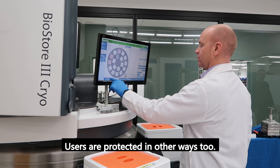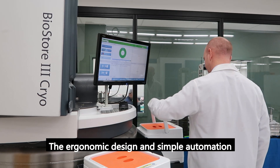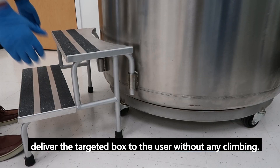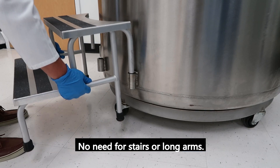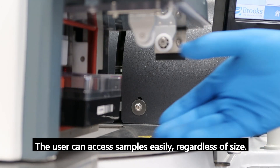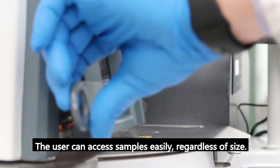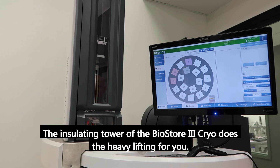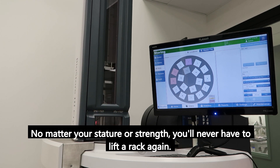Users are protected in other ways too. The ergonomic design and simple automation deliver the targeted box to the user without any climbing. No need for stairs or long arms — the user can access samples easily regardless of size. The insulating tower of the BioStore 3 Cryo does the heavy lifting for you. No matter your stature or strength, you will never have to lift a rack again.